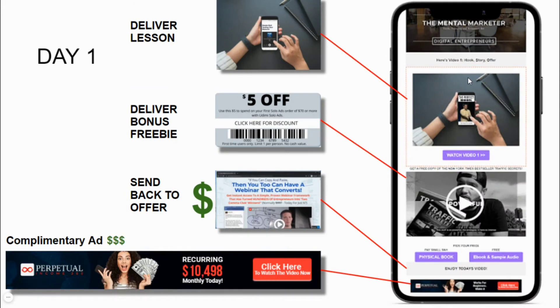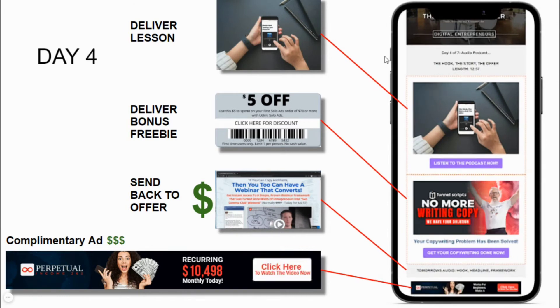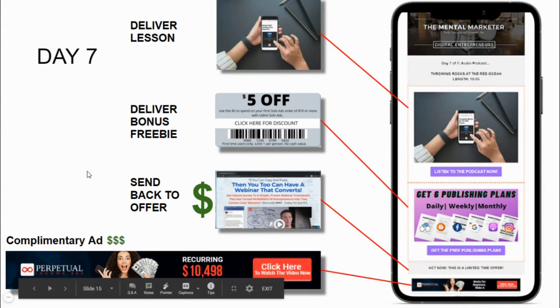Simultaneously, you'll deliver the seven-day course over seven days — day one, day two, day three, day four, day five, day six, and day seven. Each day, there'll be four items delivered in each email: you'll deliver the lesson, a bonus freebie — I like to make a new freebie for each day of the course — you'll also send them back to the offer, and then there's an opportunity for an additional ad to make additional income.